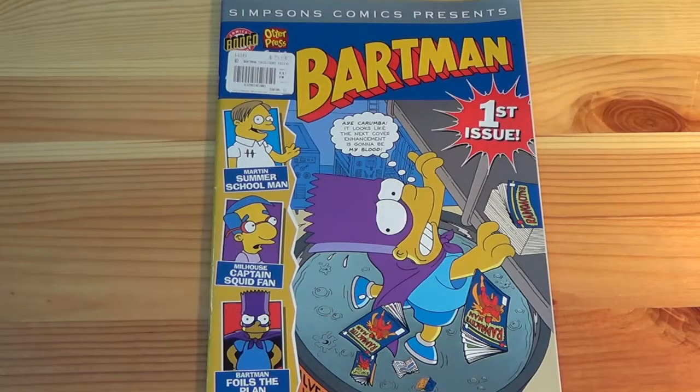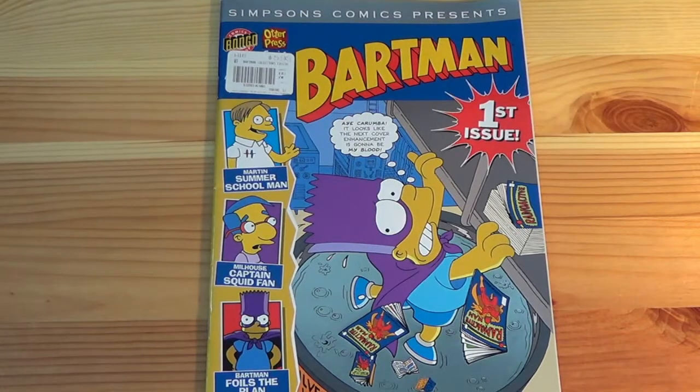Stay tuned for a Physical Media Review with your host, Grim Grindle! Hello, I'm Grim Grindle and welcome to another episode of Physical Media Review.